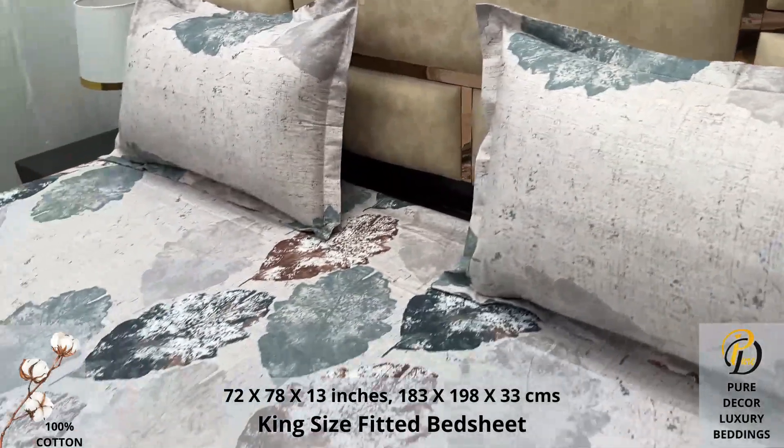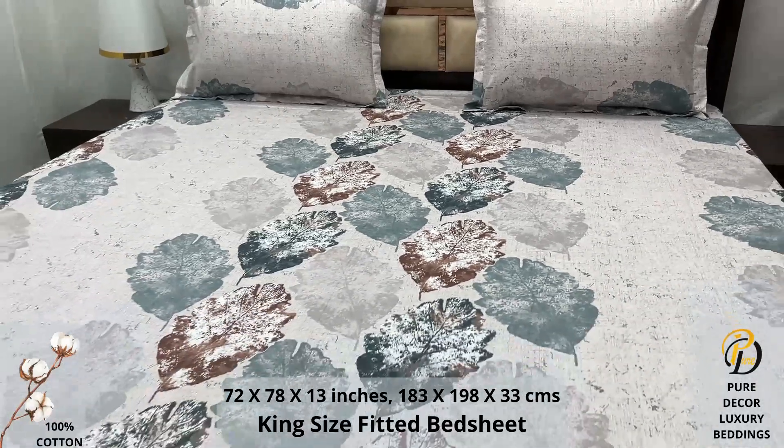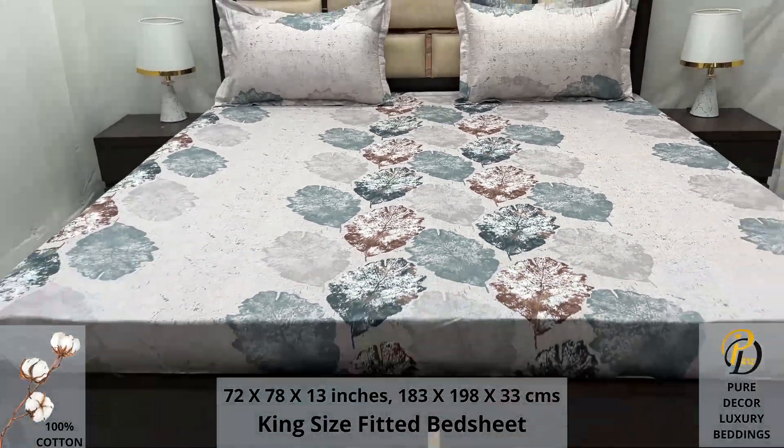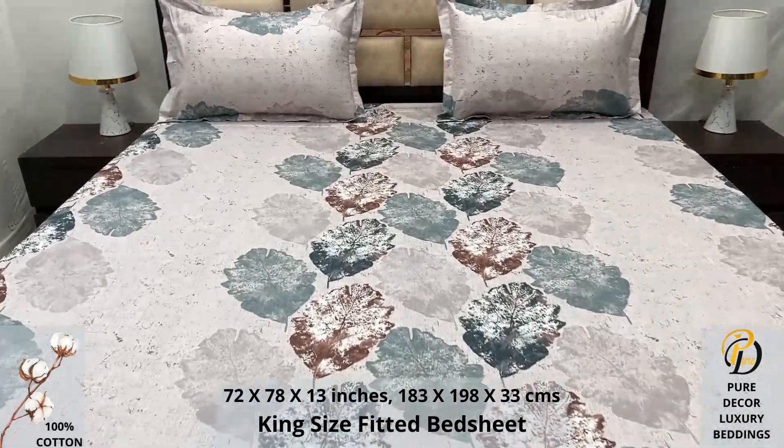An industrial pre-wash process is also done to avoid shrinkage of fabric, to serve you the best product for a luxurious bedroom experience — because that's where you spend almost 35 percent of your whole life.